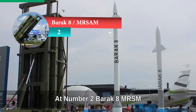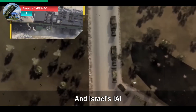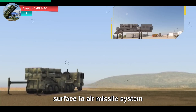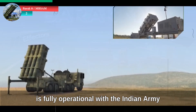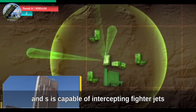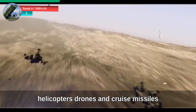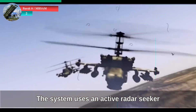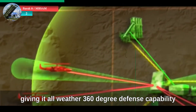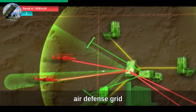At number two: Barak-8 MRSAM. Jointly developed by India's DRDO and Israel's IAI, the Barak-8 medium-range surface-to-air missile system is fully operational with the Indian Army, Air Force, and Navy. It has a range of around 70 kilometers and is capable of intercepting fighter jets, helicopters, drones, and cruise missiles. The system uses an active radar seeker and vertical launch technology, giving it all-weather, 360-degree defense capability. It forms the medium layer of India's integrated air defense grid.